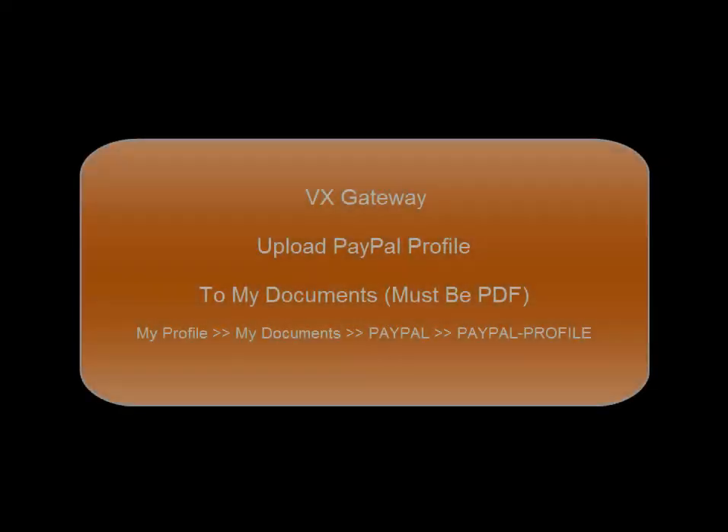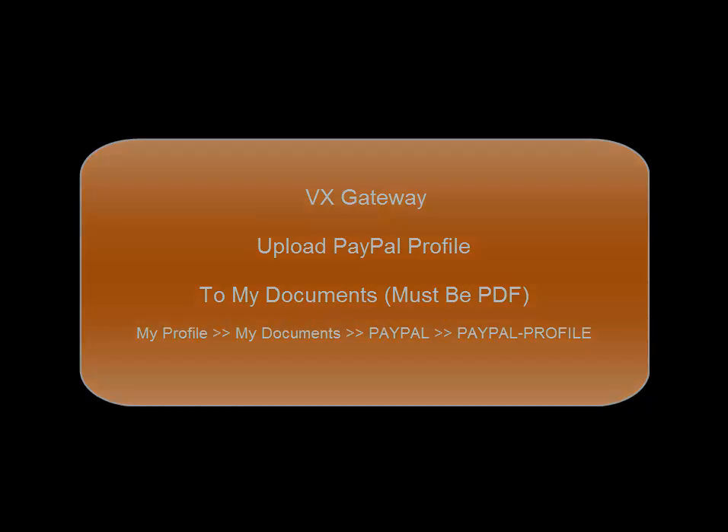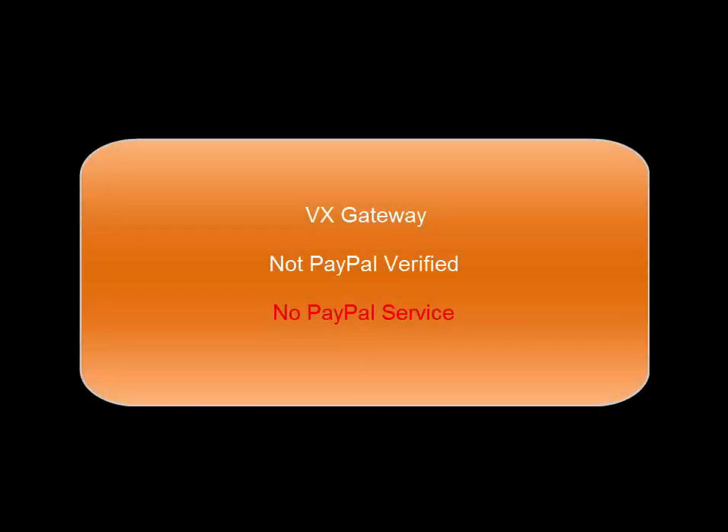Then you must upload a copy of your PayPal profile to My Profile, My Documents, PayPal, PayPal Profile, and upload your PDF document. We only accept PDF document type. Please refer to the My Documents video in FAQ. If your account is not PayPal verified, you will not be able to use the service.